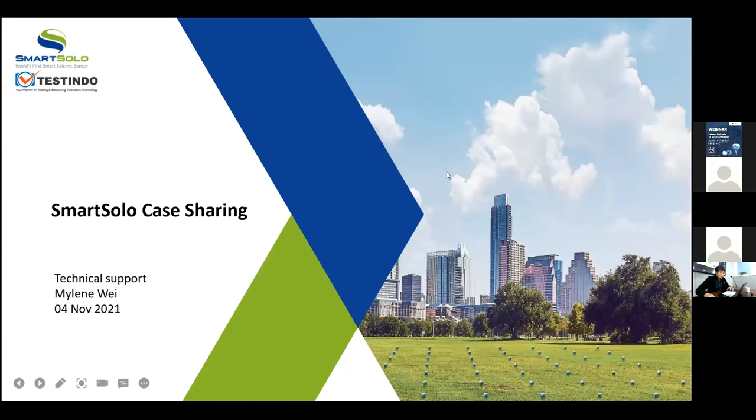Good afternoon everyone, and thanks for coming to this webinar, and thanks to Testindu for hosting this webinar. My name is Malin Wei, and I'm the technical support of SmartSolo. Today I will share some cases that are conducted by our customers.